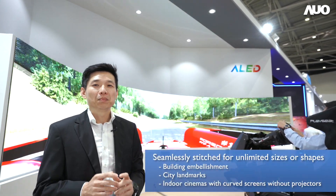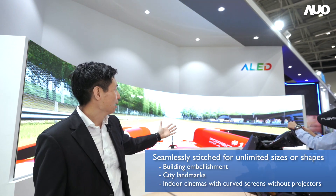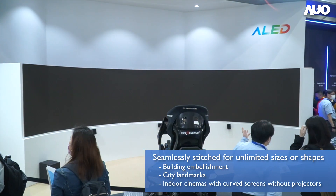LED screens can be placed together seamlessly to create unlimited sizes or shapes that in turn beautify the buildings or become city landmarks. Additionally, the LED screens can be combined together to create curved screens for indoor cinemas without the use of projectors.